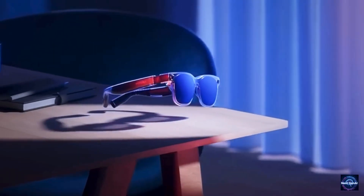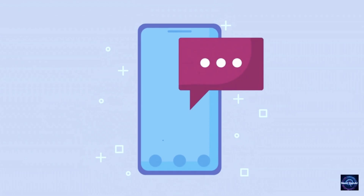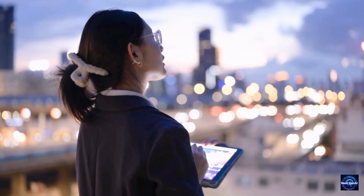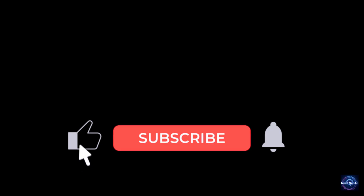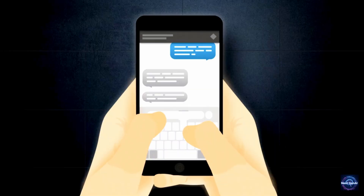I spent 24 hours straight testing and filming this for you. If you have any questions about diopters, field of view, or compatibility with your specific phone, drop a comment — I'm going to spend the next few hours replying to as many as I can. Don't forget to like, subscribe, and check the links below for the latest prices. I'll see you in the next one.